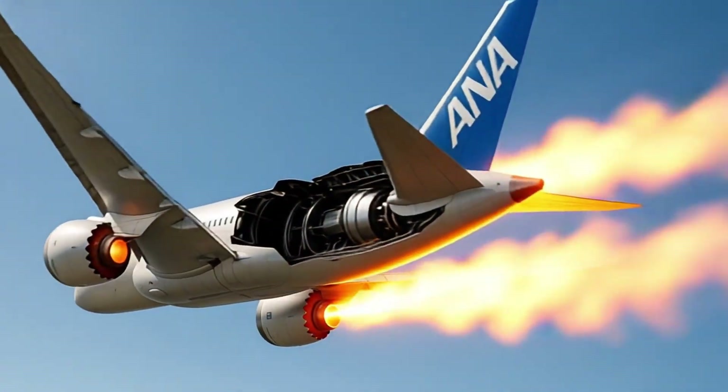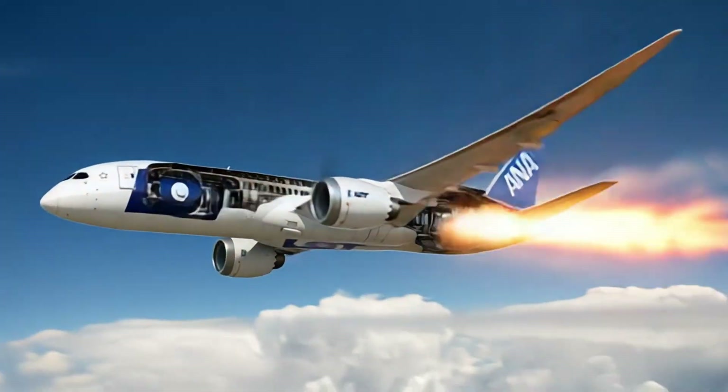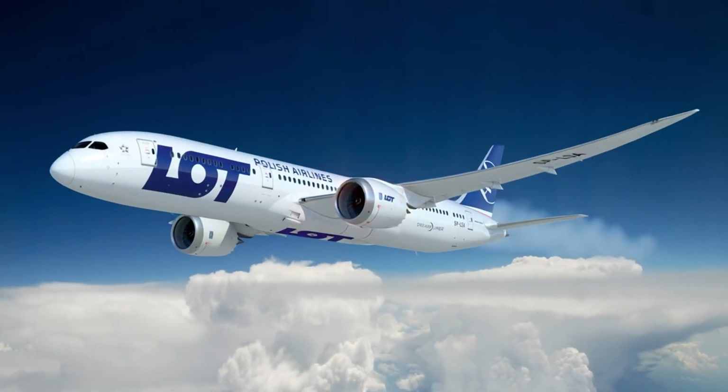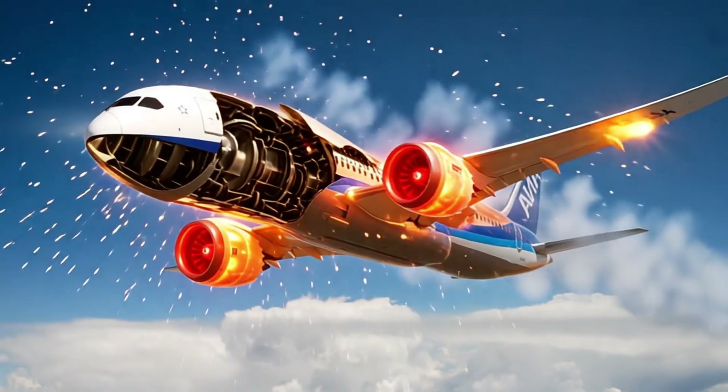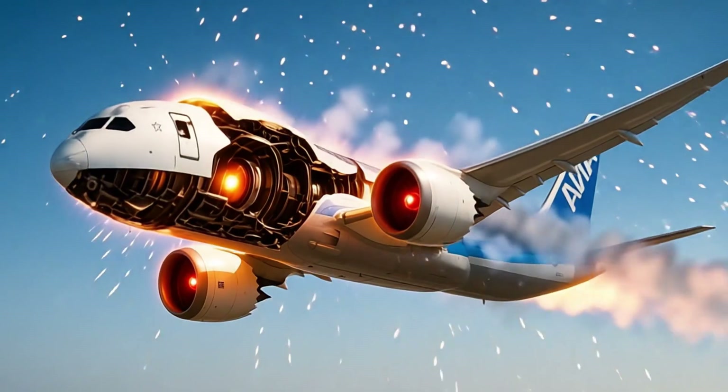Three variants exist: the 787-8, 787-9, and 787-10, covering ranges from medium to ultra-long haul. The longest flights exceed 17 hours of non-stop travel.